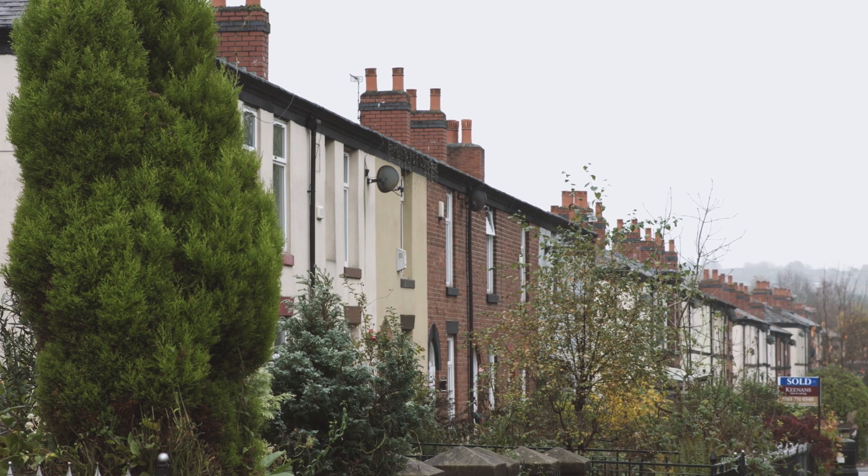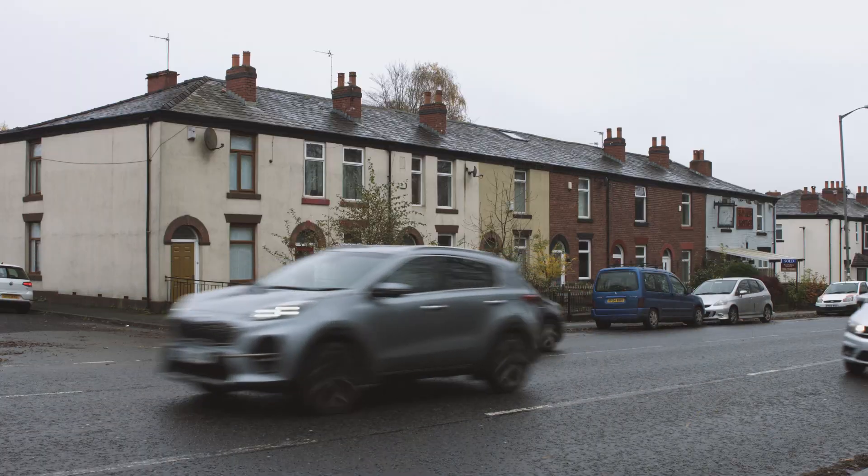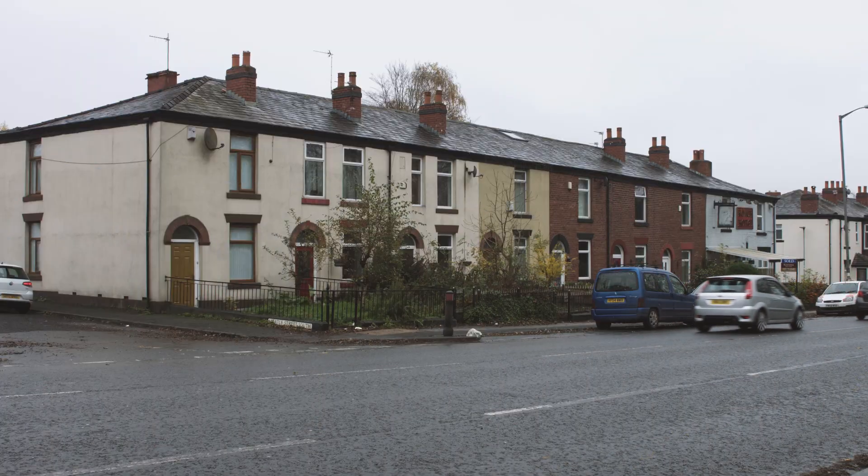It's the first step after declaring a climate emergency to think about how you're actually going to achieve your net zero targets. Local area energy planning will allow us to see what that transition to carbon neutrality looks like over the next 16 years.